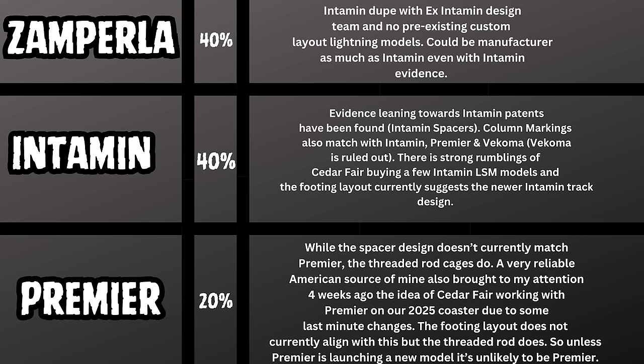With them redesigning Top Thrill 2 we see some similar designs, although the Top Thrill 2 spike support column spacers didn't exactly match what we're seeing at Wonderland — though that could be because it's a really tall element. For Intamin, the evidence is leaning toward Intamin patents found online, Intamin spacers, and column markings that were a complete match with Intamin. Premier and Vekoma also matched the column markings, but Vekoma is mostly ruled out, bringing it down to Intamin and Premier.